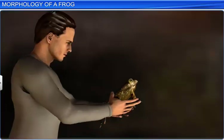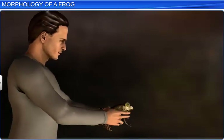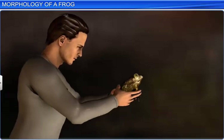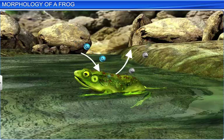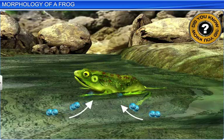The frog's skin is smooth and slippery due to the presence of mucus, which makes it difficult for the prey to grasp it. Additionally, the skin is moist and helps in the diffusion of respiratory gases. Did you know that a frog doesn't drink water, but absorbs it through its skin?